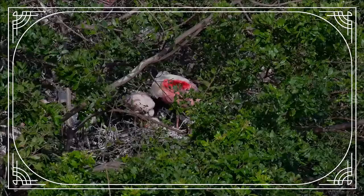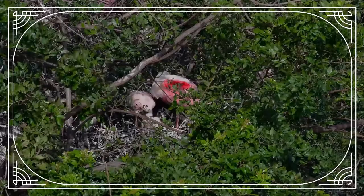The roseate spoonbill nests in shrubs or trees, often mangroves, laying two to five eggs, which are whitish with brown markings.